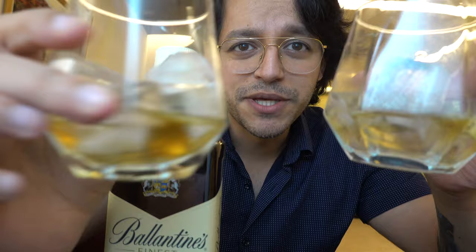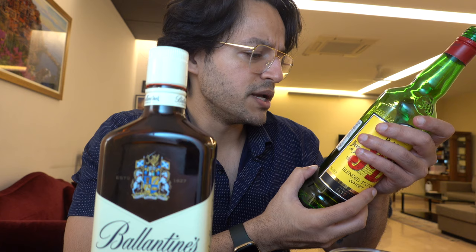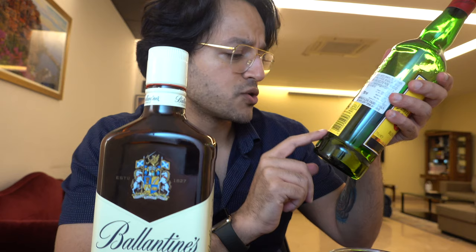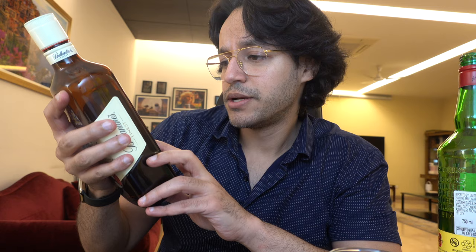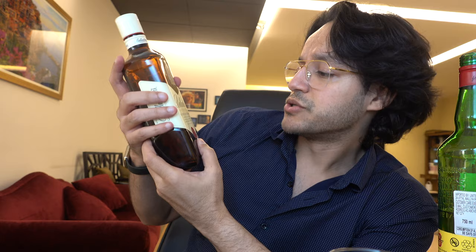So I've added ice. This is Ballantines and this is your J&B whisky. J&B's full name is Justerini & Brooks. Imported by United Spirits in UB Tower, Vittal Mallya Road, Bengaluru — so it's an imported IMFL. Manufactured by Diageo Scotland in Edinburgh, Scotland. And for Ballantines, this bottle was made on 19th Jan 2021, blended and bottled in Scotland by George Ballantine and Son, Dumbarton.